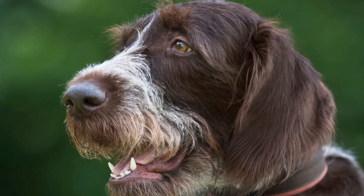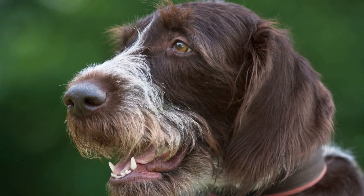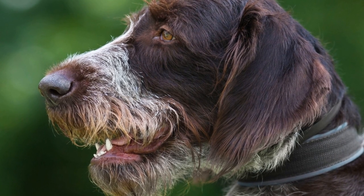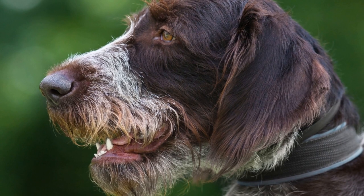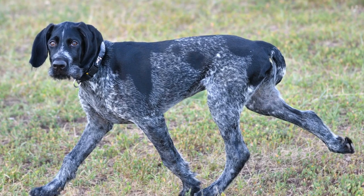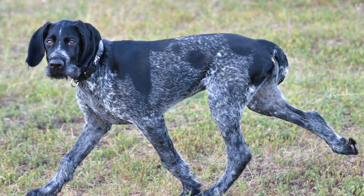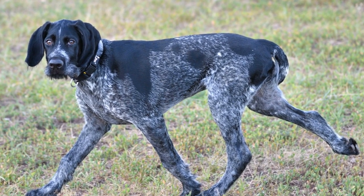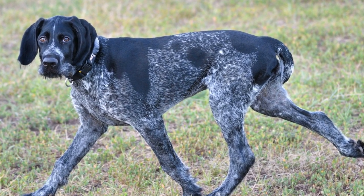The German Wire-Haired Pointer is a breed of dog known for its distinctive beard and eyebrows. These facial features may seem like just a quirky characteristic of the breed, but they actually serve a purpose. In this article, we will explore the significance of the German Wire-Haired Pointer's beard and eyebrows and understand why they are an essential part of their overall appearance.